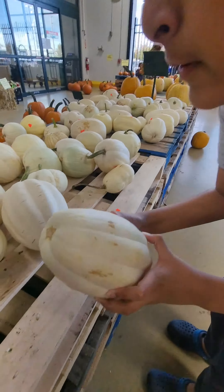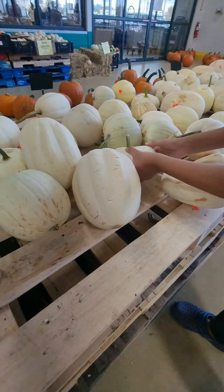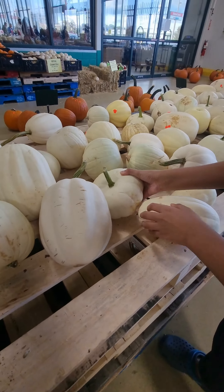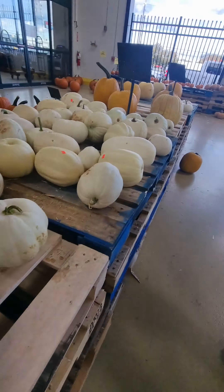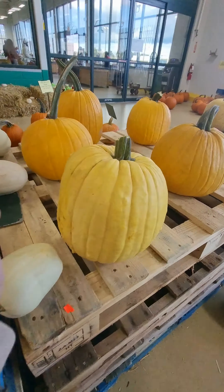Here we have a long pumpkin, we have round pumpkins — that's weird — we have spherical pumpkins. We have all shapes and sizes. We have yellow pumpkins.